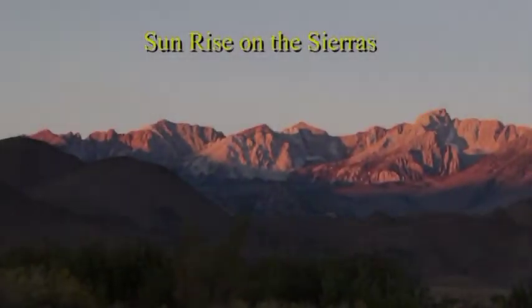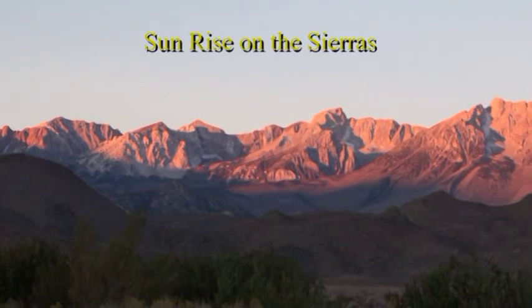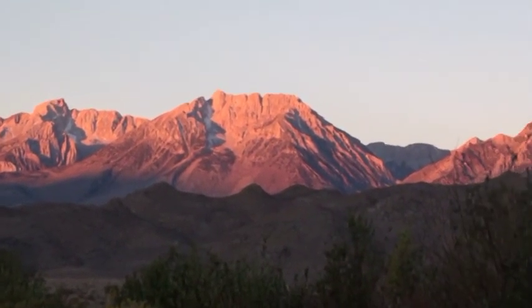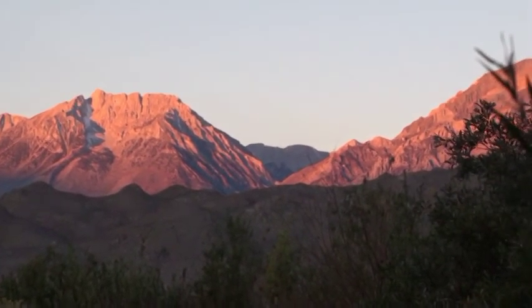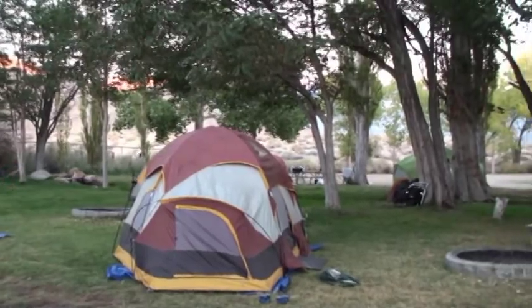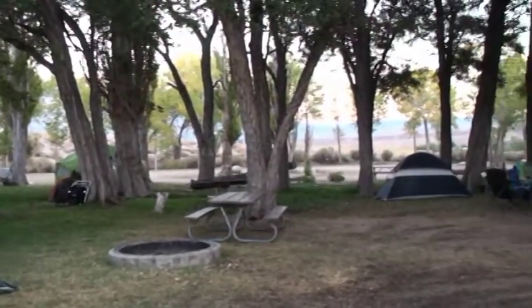From our campsite we can see the beautiful sunrise on the Sierras — the beautiful alpine glow. There's also a beautiful campsite here on the side of a river.